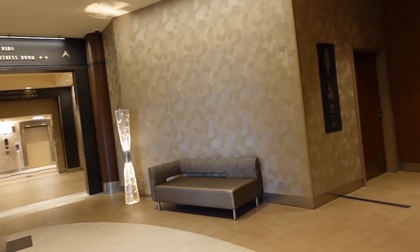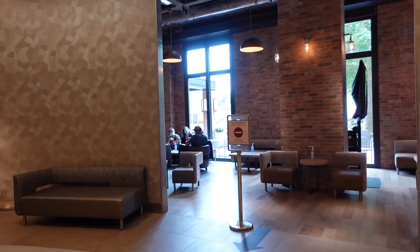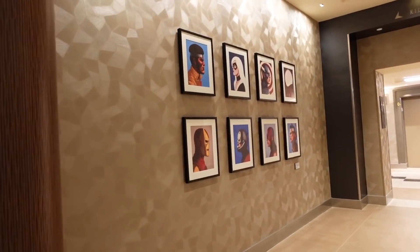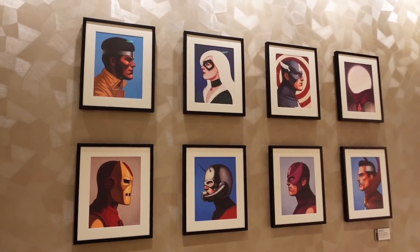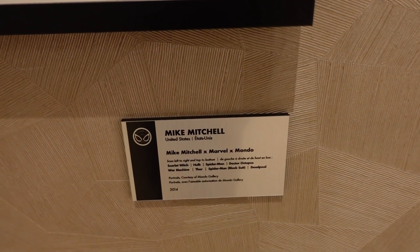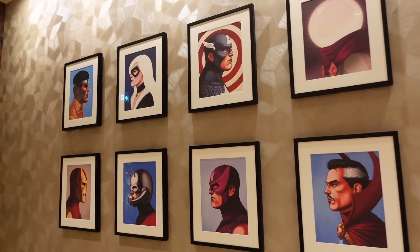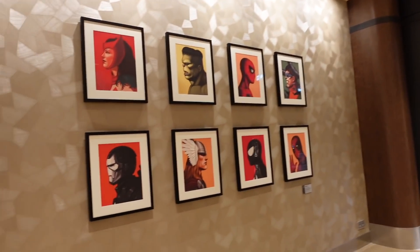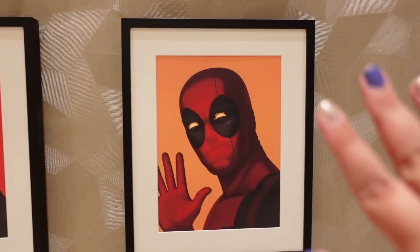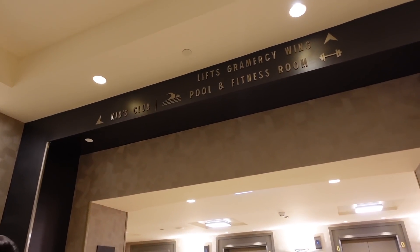Some more toilets here. This is the continuation of the bar with windows to look outside when you're sitting in it. There are some more artworks here - these look like silhouettes or side profiles of the characters, made by Mike Mitchell. From left to right and top to bottom we've got the Scarlet Witch, Hulk, Spider-Man and others. On the other side there are more characters by the same artist, Mike Mitchell.